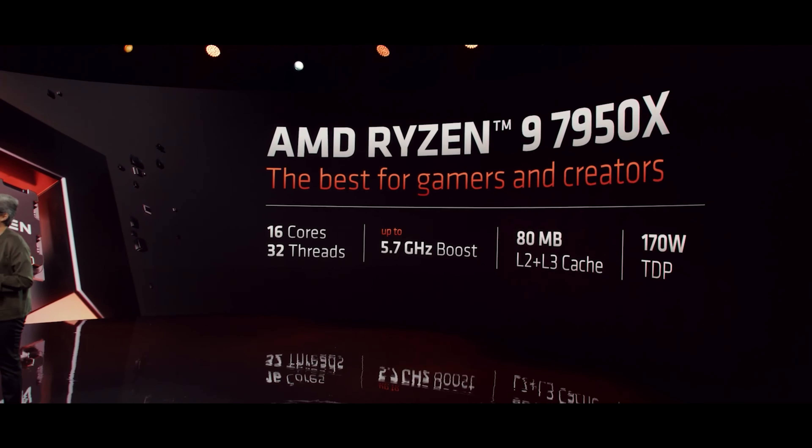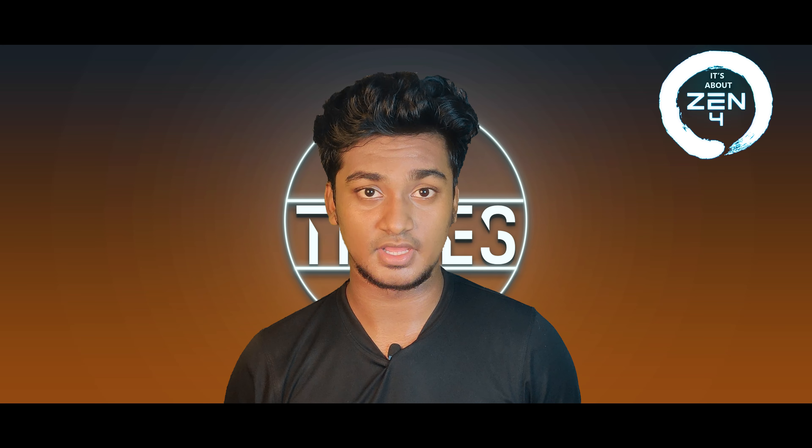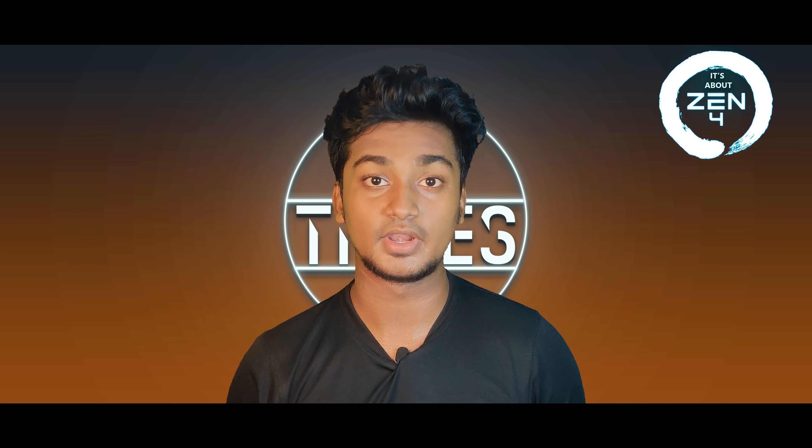We will compare the L2 and L3 cache. The new processors have 80 MB of combined L2 and L3 cache, compared to the previous 72 MB cache.